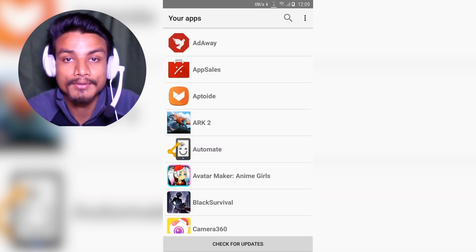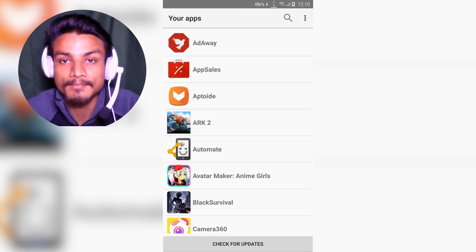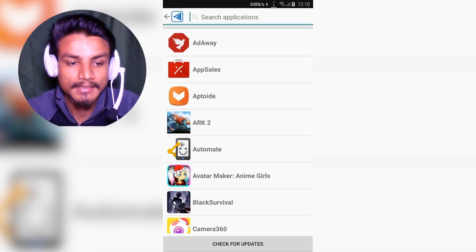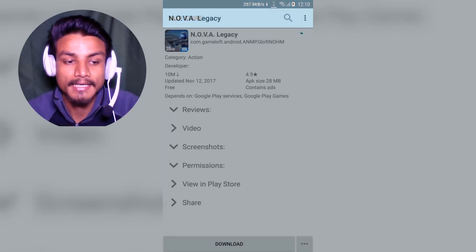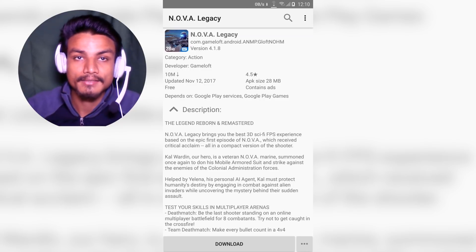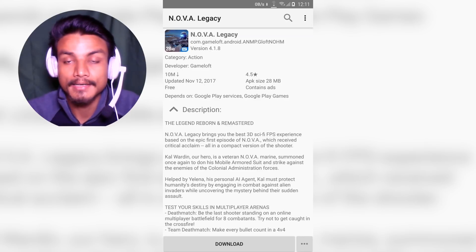The most important thing you need to know is how this application works. Whatever application you search, you will find any application which is available in the Google Play Store. When you search for an application — let me just search 'Nova' — you can see we have Nova Launcher and Nova game. Whenever you download an application, it actually downloads from the Google server; it fetches the APK directly from the Google Play Store. You don't need to have a Google account.